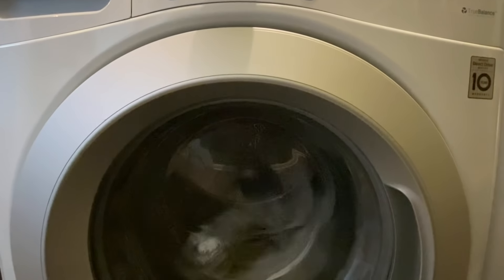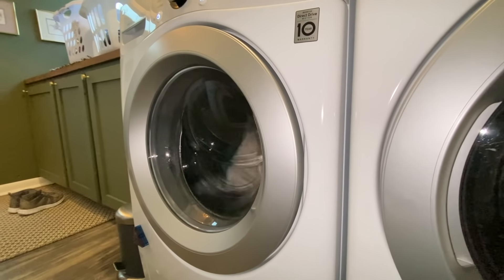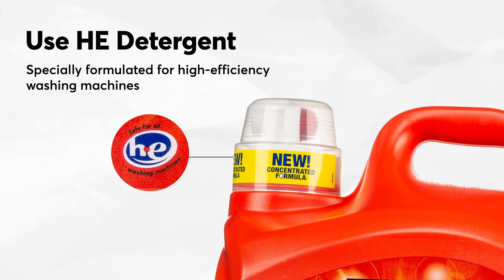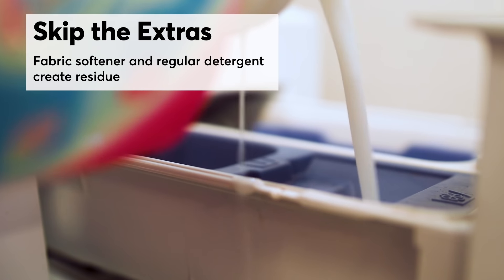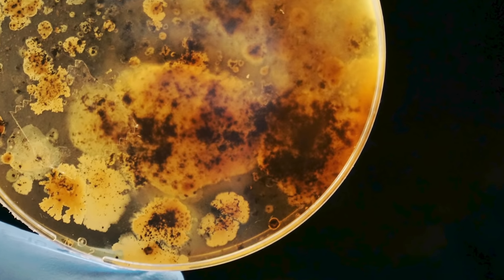Unfortunately, there's no guarantee that you can prevent mold from developing in a front load washer. Your best bet? Follow these tips. Use only HE detergents. They're specially formulated for high-efficiency washing machines, like front loaders. Skip fabric softeners and regular detergents, which leave behind more residue. And residue equals mold food — and that's what we want to avoid.